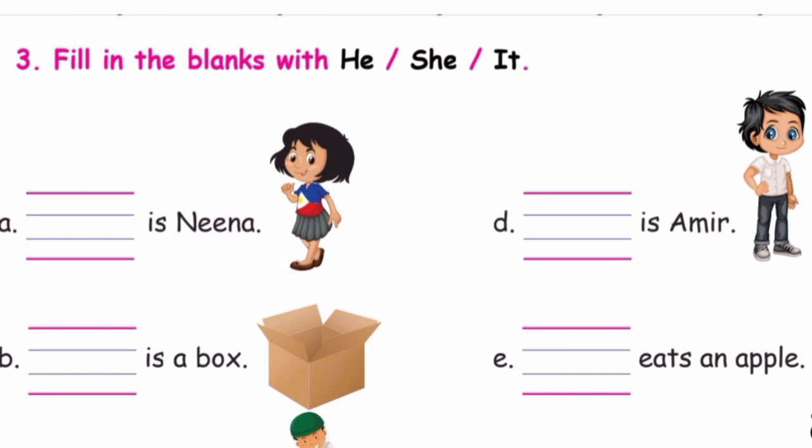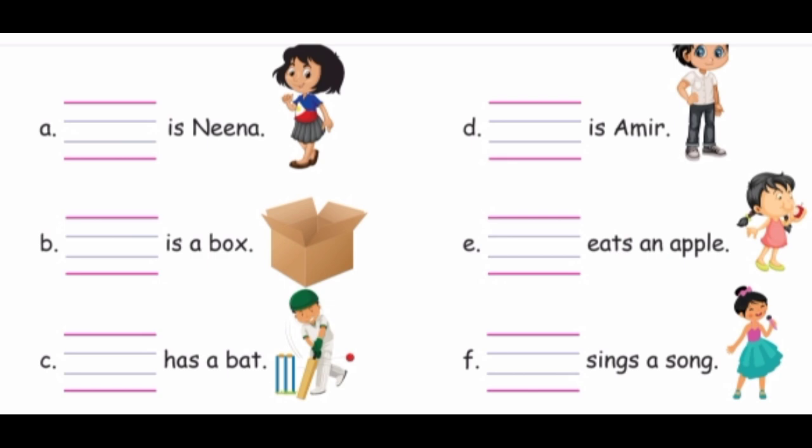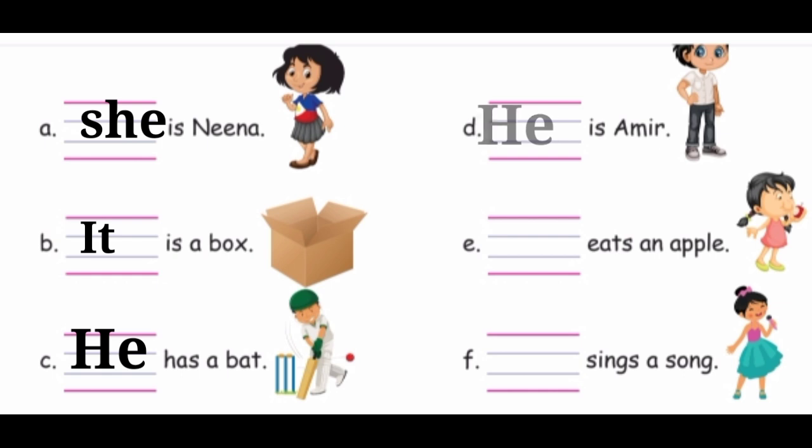Fill in the blanks with he, she, it. See the pictures and write the correct pronoun. First one: the girl is there, so we write — She is Nina. Next: the box — It is a box, because the box is a thing. Next: the boy plays cricket, so we write — He has a bat. He is Amir. She eats an apple. She sings a song.